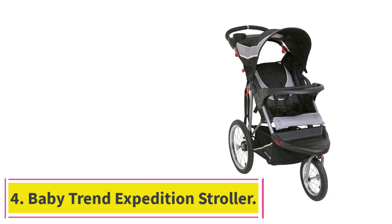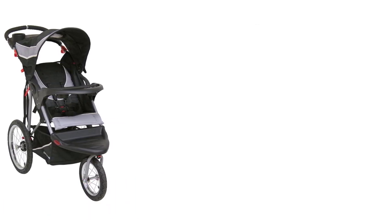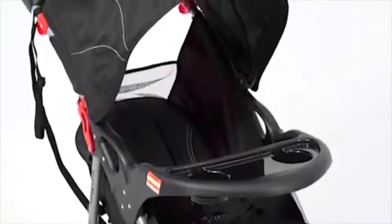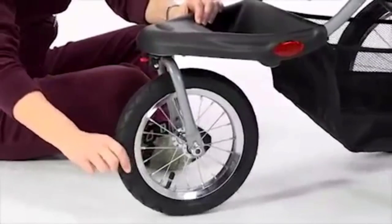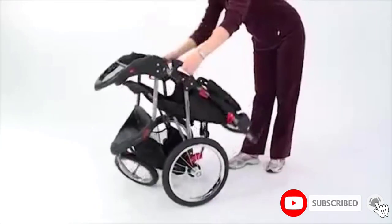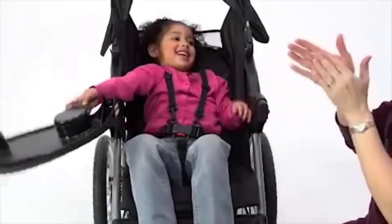Number 4: the Baby Trend Expedition Stroller. The Baby Trend Expedition Stroller is a great option for parents with only one child. It's a good stroller for hiking adventures because of the large and rugged all-terrain wheels. It's not very expensive — the stroller retails for a little over $100 — so it's definitely one of the better budget-friendly options. It features a comfortable padded seat with a five-point harness that can hold children who weigh no more than 50 pounds, keeping your little one safely tucked in for longer hikes on rough terrain.